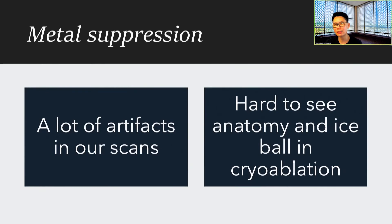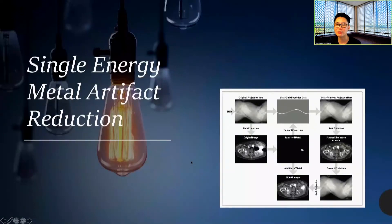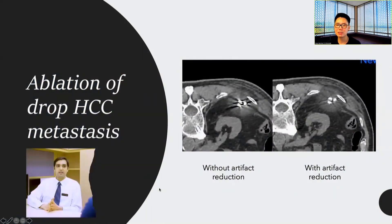One thing we don't use enough in IR is metal suppression artifacts. Our ablation needles and vertebroplasty needles all produce artifacts, and sometimes it can be really hard to see underlying anatomy as well as the ice ball, especially if you're doing prior ablation. This is where CIMA — single energy metal artifact reduction — really helps us. As you can see in this case contributed by Dr. Apuva, this is a localized spread of HCC to the posterior wall. Once the metal artifact reduction is turned on, you get to see the ice ball better with less artifacts.